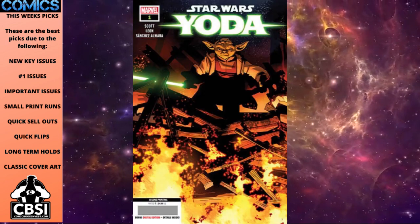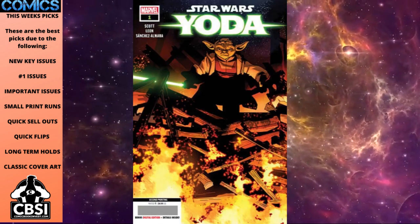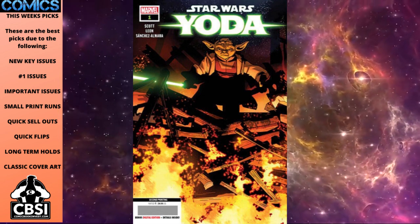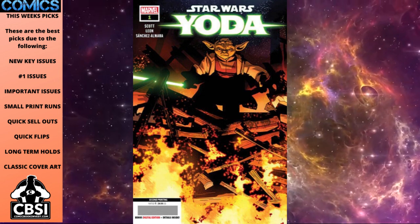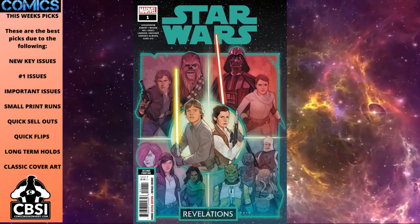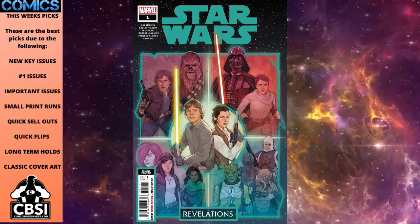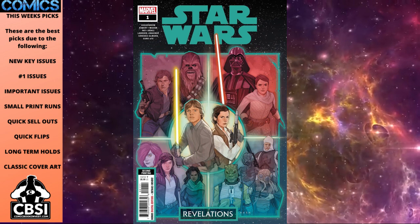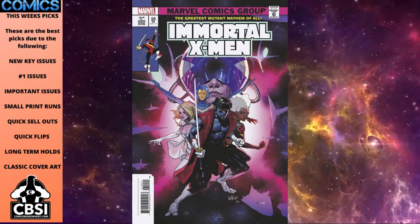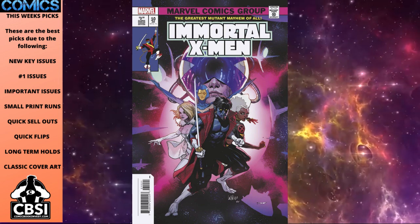Star Wars Yoda number one second printing is out and the print run might actually be small. Anyone who wanted a first print got one, so this could be a surprise long-term Star Wars pick. We also get Star Wars Revelations number one second printing — watch for this one, though the artwork looks pretty similar so there might not be as much demand. Immortal X-Men number 10 has a Star Wars number one homage cover from the original 1977 issue.